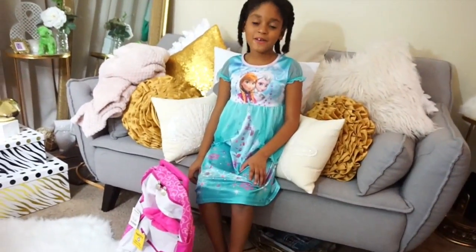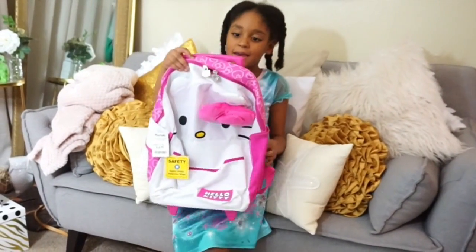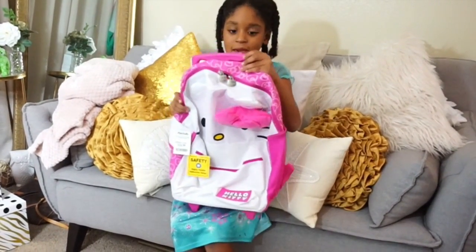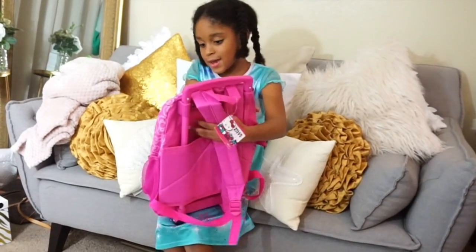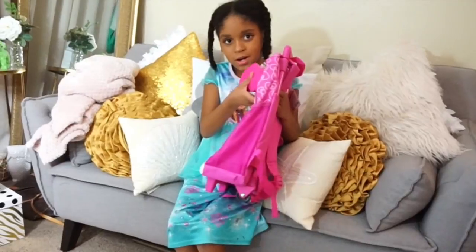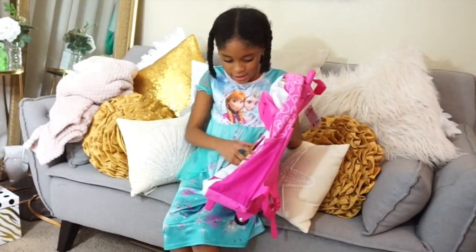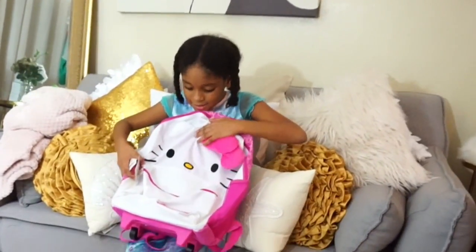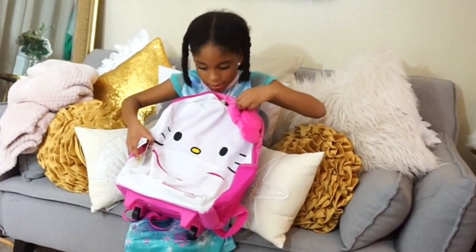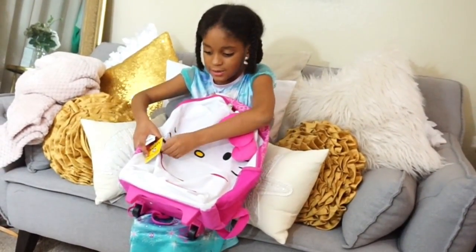So this is the first thing we're going to be showing here — this Hello Kitty bag. It's a suitcase and it's a backpack. And it has this cute little board. It has Hello Kitty's face and a little zipper. And this is the face, the bow. And this Hello Kitty zipper actually has a face on it.